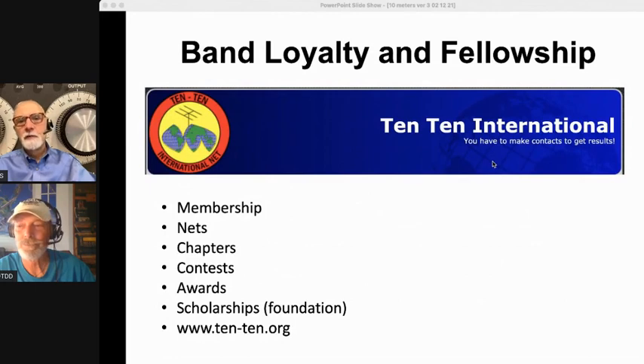Let's start with something we don't often talk about with 10 meters: brand loyalty and fellowship. Of all the HF bands, I think 10 meters has the most loyalty and fellowship. When people are hot on 10 meters once in their lives, they're always hot on 10 meters. One example is the 10-10 International Group — they have membership, nets, chapters, contests, awards, and a scholarship foundation. Go to 10-10.org to find out more.